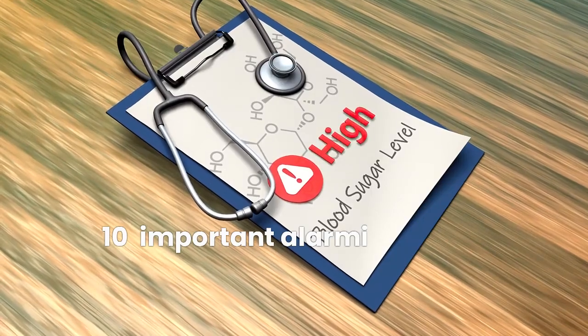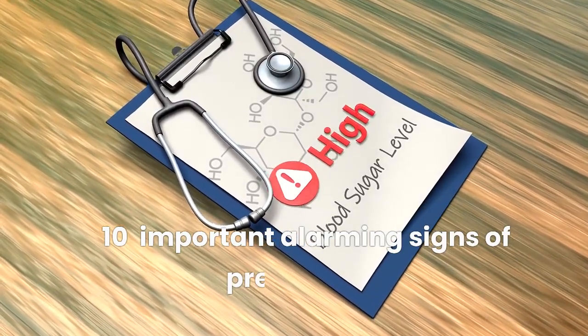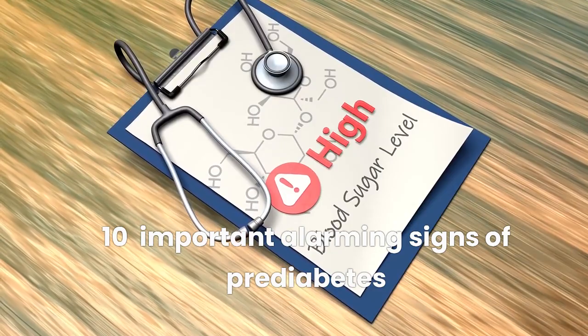In this video, we will discuss the 10 most important alarming signs of prediabetes and how to reverse it.